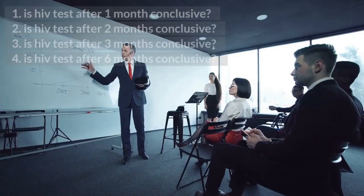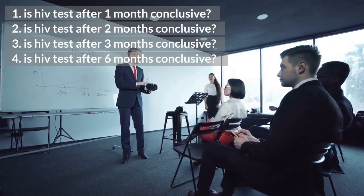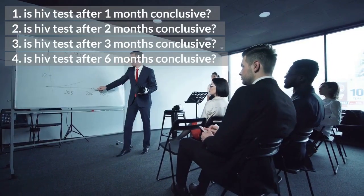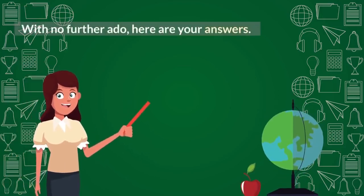1. Is HIV test after 1 month conclusive? 2. Is HIV test after 2 months conclusive? 3. Is HIV test after 3 months conclusive? 4. Is HIV test after 6 months conclusive? With no further ado, here are your answers.